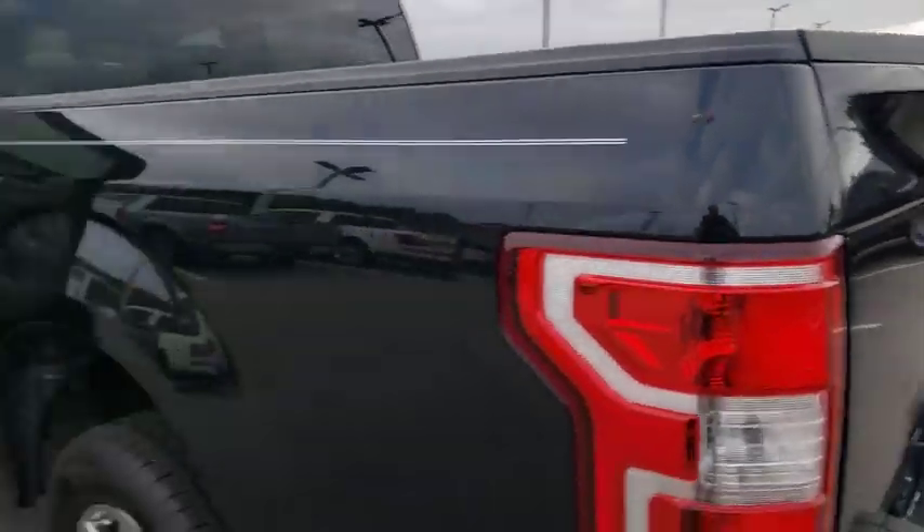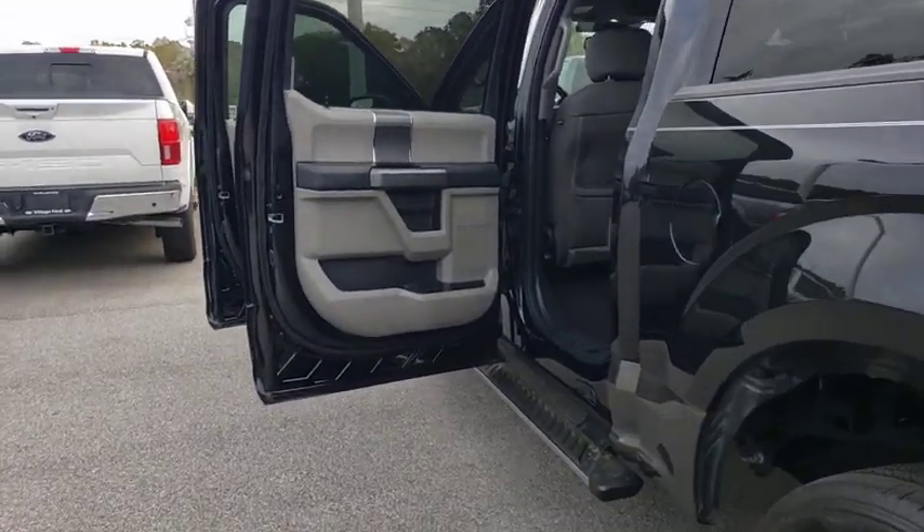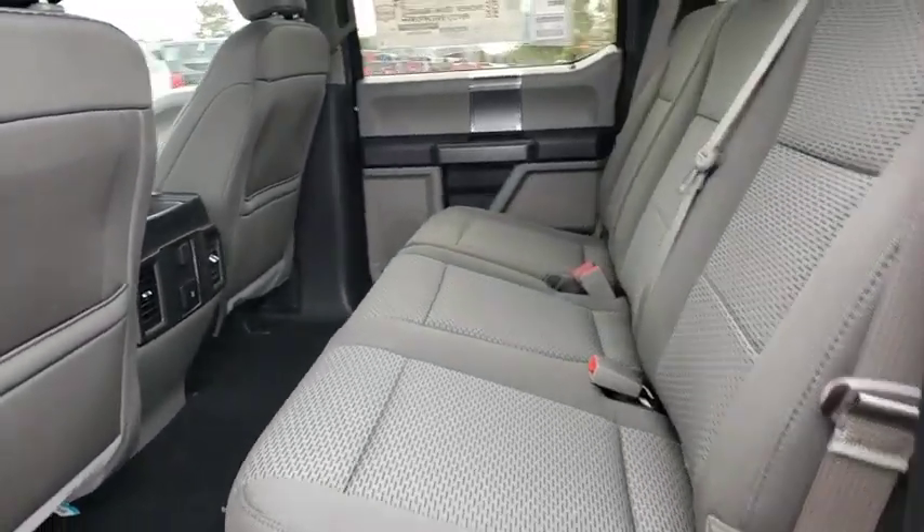Power steering. Adjustable steering wheel. Cruise control. Floor mats. Aluminum wheels. Four-wheel disc brakes. AM FM stereo radio. Power windows. Power door locks. MP3 player. Fog lamps.